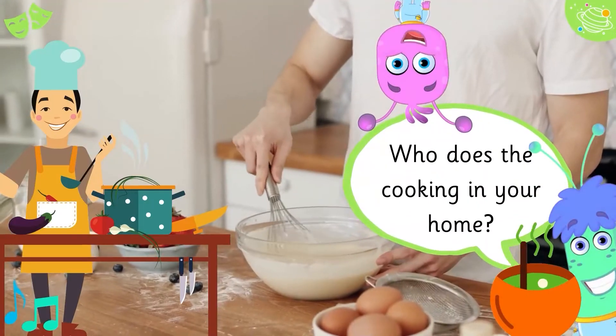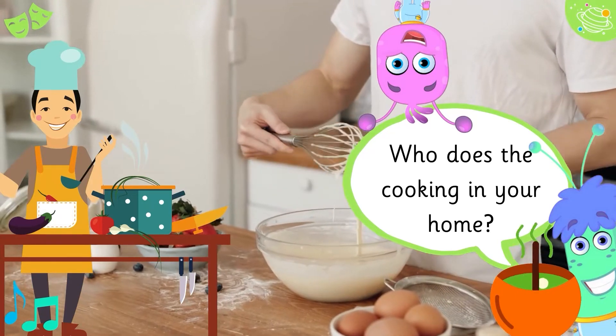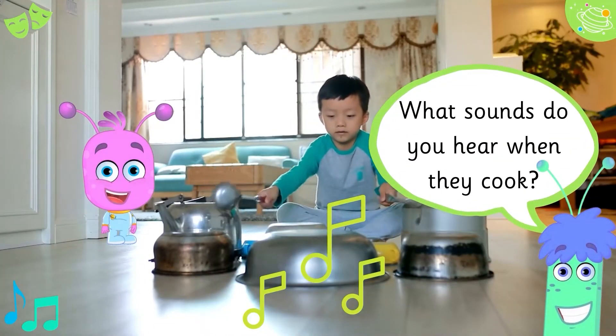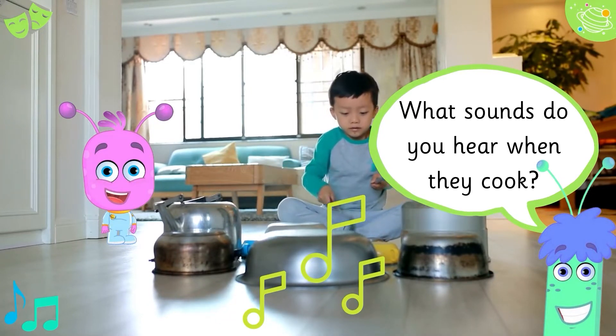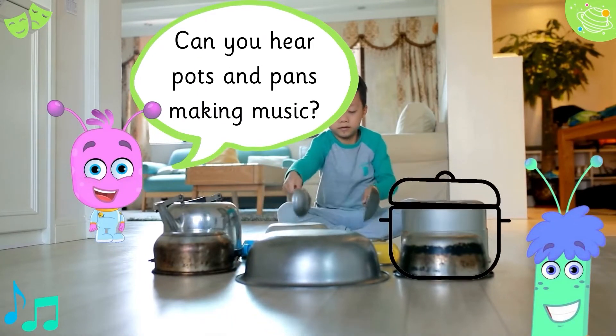Who does the cooking in your home? What sounds do you hear when they cook? Can you hear pots and pans making music?